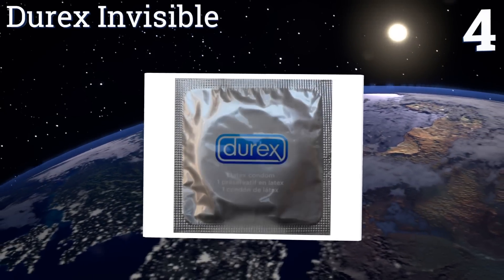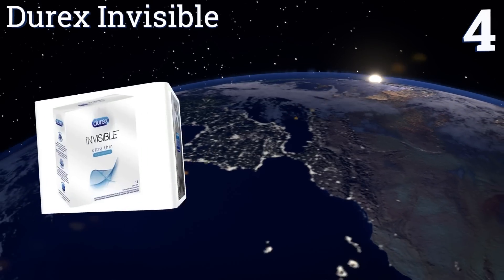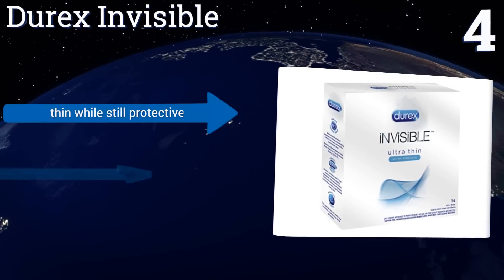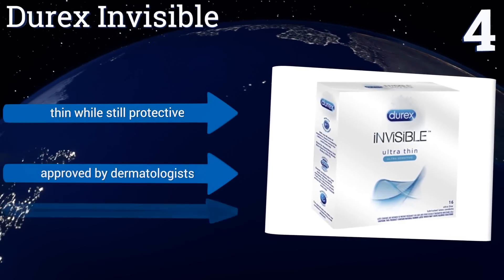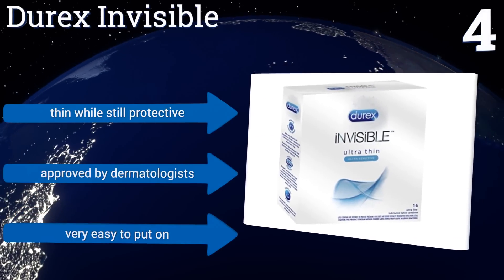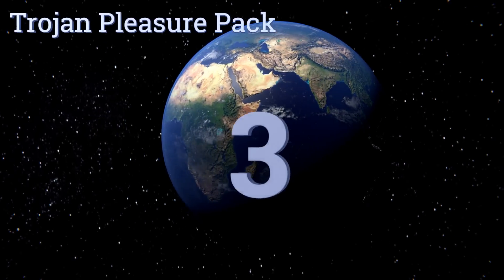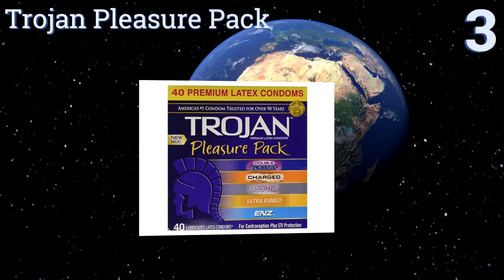At number four, as their name implies, Durex Invisible are entirely transparent so they don't take away from the visual experience of sex, and will be slightly less conspicuous in your trash can if your mom happens to stop by. They boast a pleasant smell, are thin while still being protective, and are approved by dermatologists. They're very easy to put on.